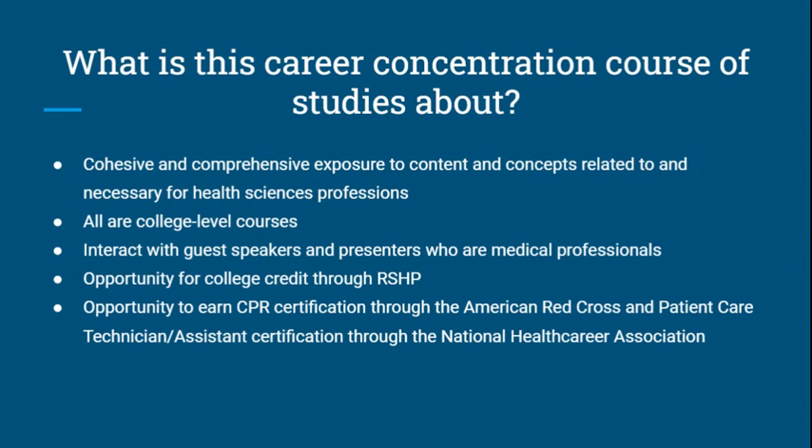Furthermore, there is an opportunity to earn CPR certification through the American Red Cross and patient care technician/assistant certification through the National Health Career Association.